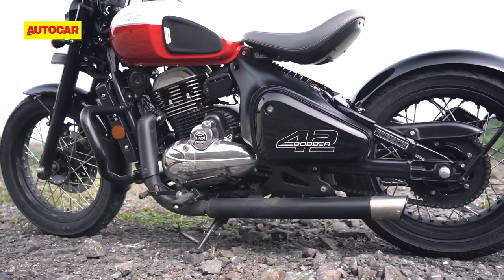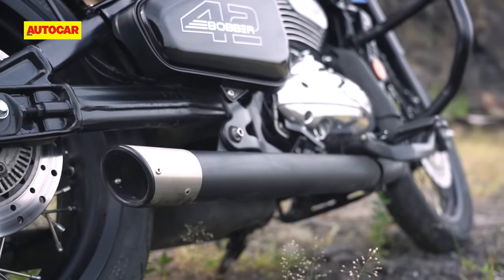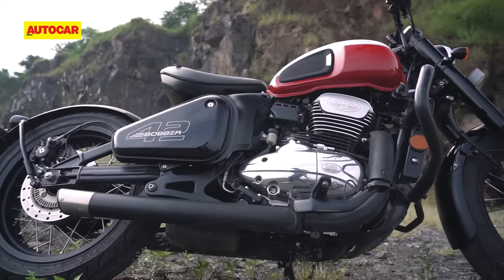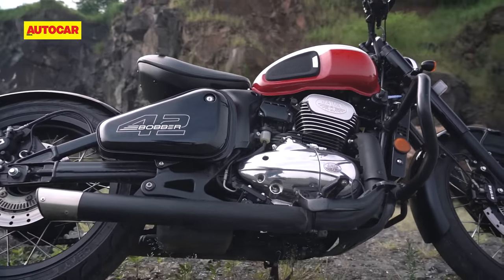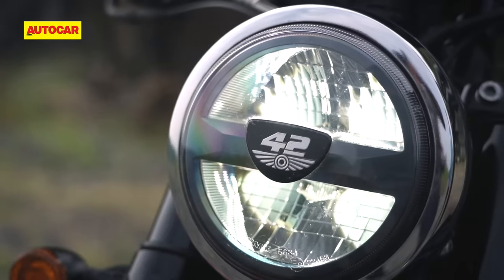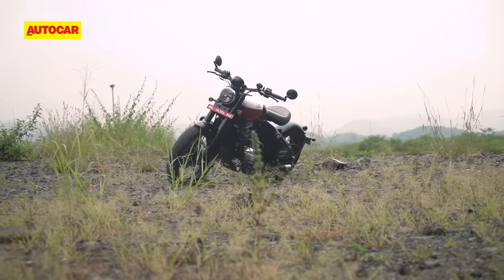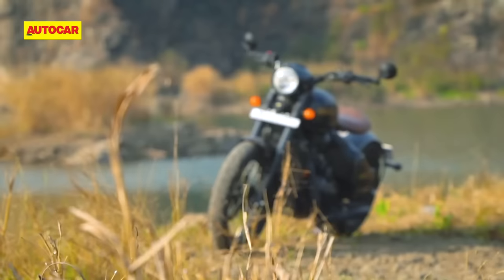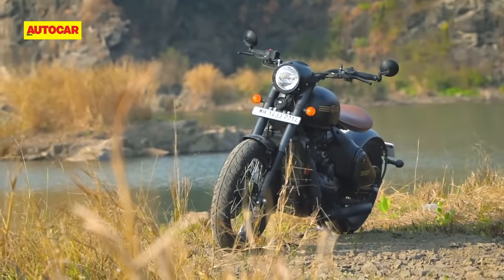There's a bit of polished metal garnish around the slash-cut exhaust pipes, and this bike also loses the blacked-out engine finish that you'll see on the Jawa Perak. With its improved switchgear, USB charging ports and all-LED lighting, the 42 Bobber carries a more modern vibe, but if you prefer the retro cool look of the Perak, that bike continues to be on sale as well.